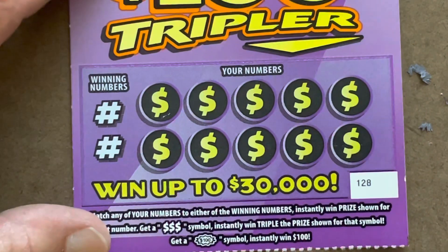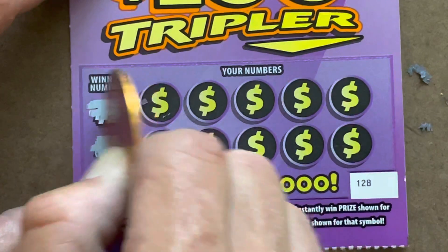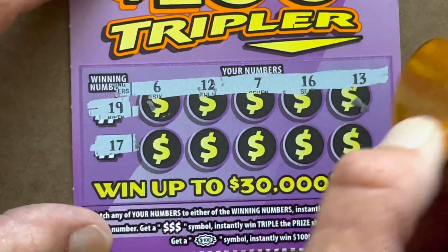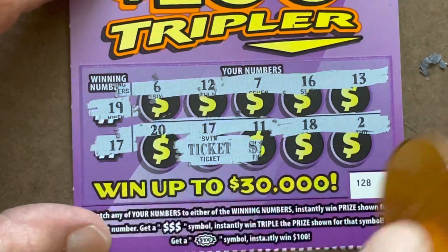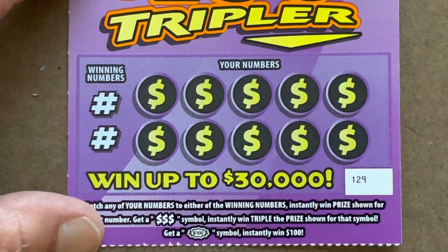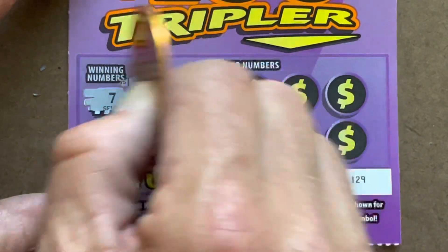Ticket 128, come on, we want to see a symbol - we need an icebreaker. 19, 17 - nothing. Got a 17 there - nice! All right, can we get past the ticket? Nope, but that's okay, we are on the board - two dollars.